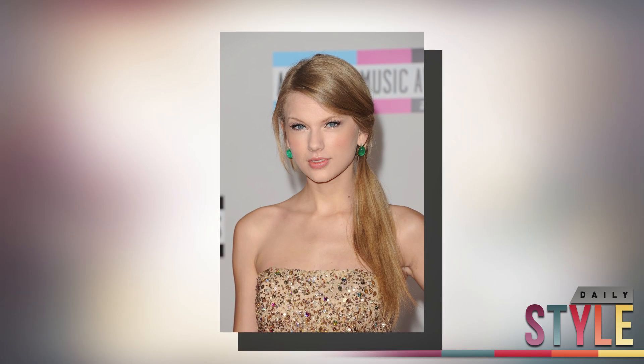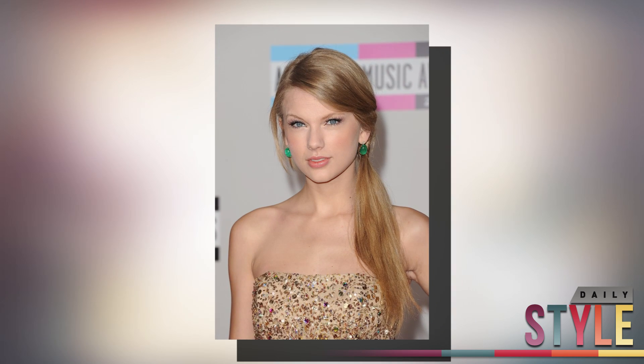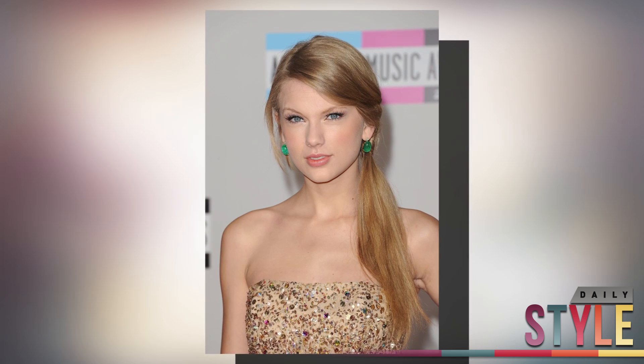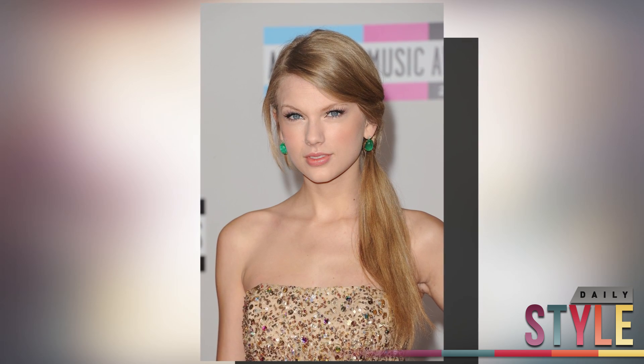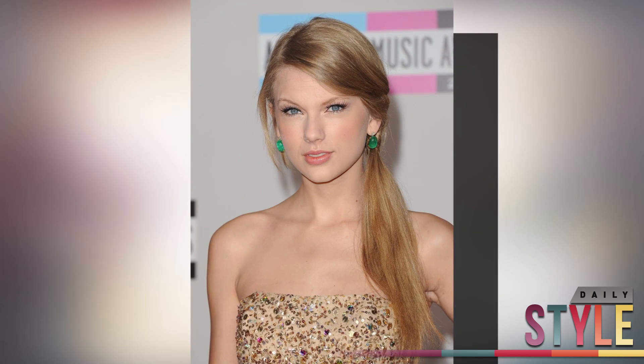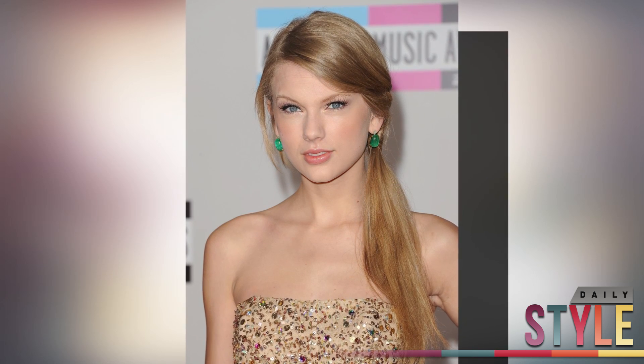Next up is the side ponytail. If your holiday dress is all glitter, jewels, sequins, and sparkles like Taylor Swift, a simple tied-back ponytail set aside to one side is so simple that I can do it with my eyes closed. Seriously, this style is great if your dress is there to make a statement. The side pony looks awesome with a fierce pair of earrings if you want to showcase them without stealing the spotlight away from your holiday dress.